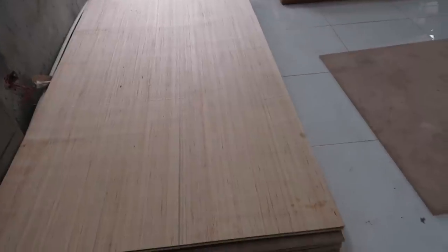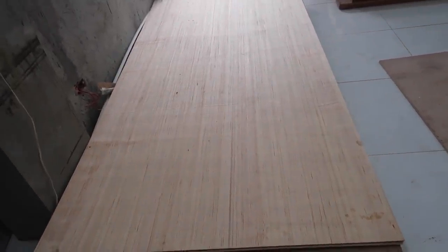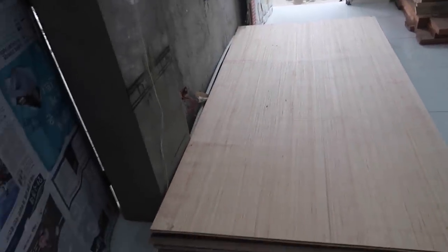It looks like we got some different wood — this is like little thin stuff, not even a quarter inch, like an eighth of an inch. Not sure what they're using that for.